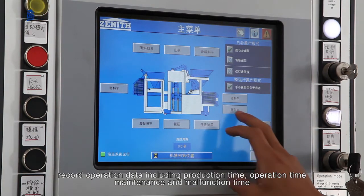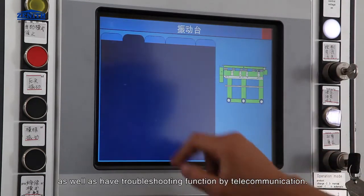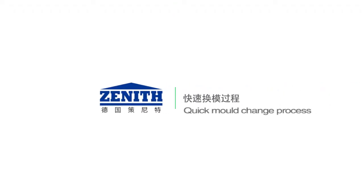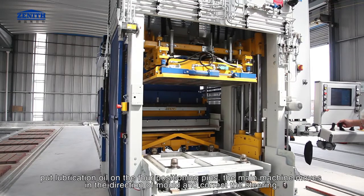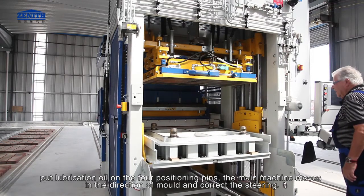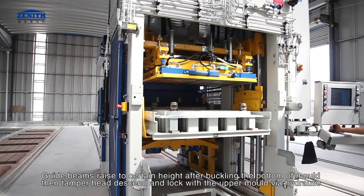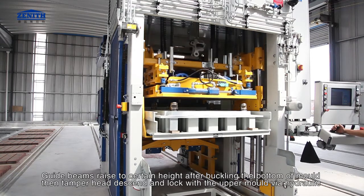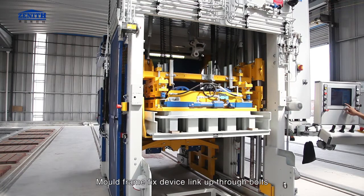The system records operation data including production time, operation time, maintenance and malfunction time, and has a troubleshooting function by telecommunication. Quick mold change process: apply lubrication oil on the four positioning pins, the main machine moves in the direction of the mold and corrects the steering guide beams, raised to a certain height. After buckling the bottom of the mold, the tamper head sends and locks with the upper mold via the hydraulic mold frame fixed device, linked up through bolts.